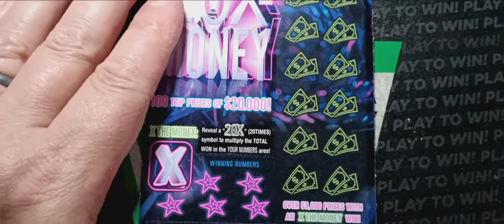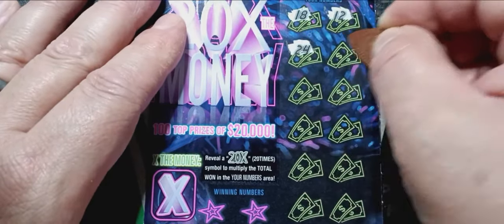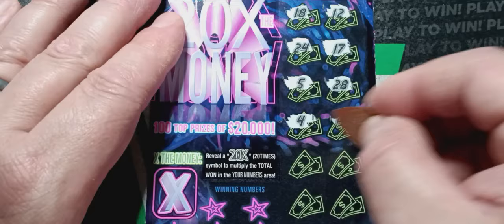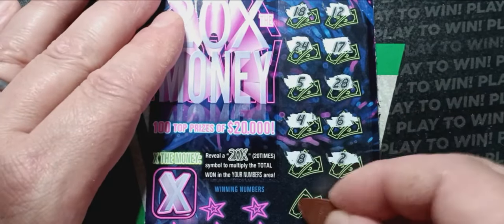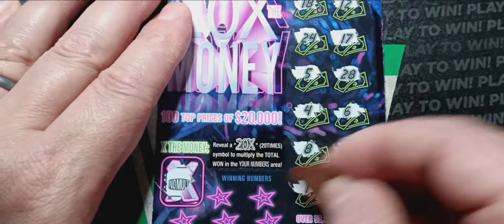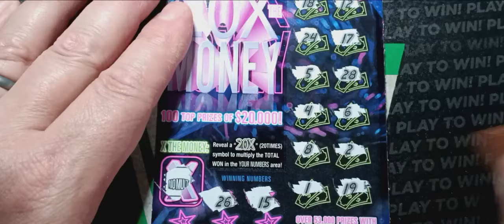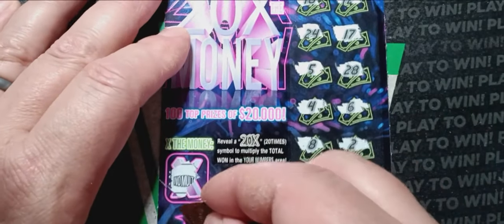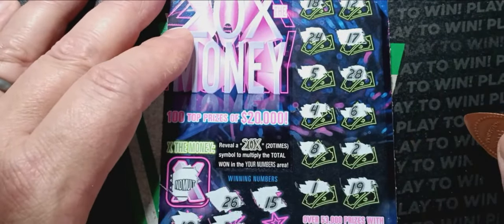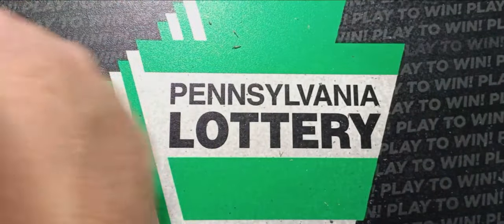Here we go — can we see something? Numbers are: 18, 12, 24, 17, 5, 28, 4, 6, 8, 2, 1, and 19. No multiplier. Then 26 — don't have it. Number 15 — don't have that either. Number 10 — no 10. 25 — nope. And a number 13. All right, off to the races — one in the trash bin.